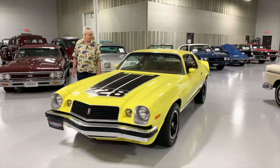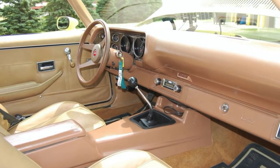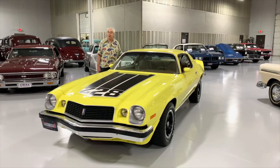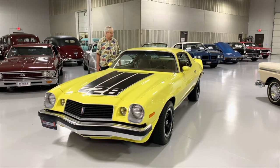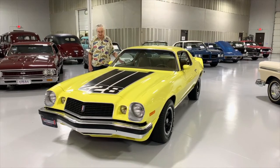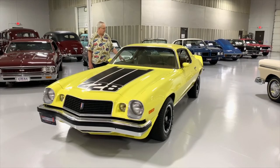You look at the interior and we do believe that appears to be the original tan interior and carpets as well. It does have an aftermarket AM/FM radio but it's a Chevrolet logo one, so it fits right into the dash very nicely. They came with the factory tach and those kinds of things for the Z28. I almost forgot to mention that it is the LT package, which is more of an upgraded, fancier interior and a few other extra goodies.